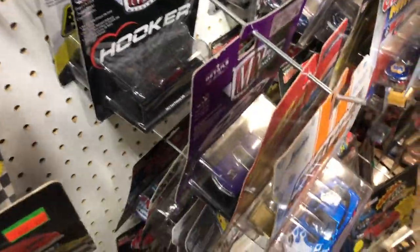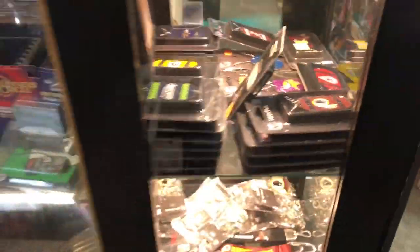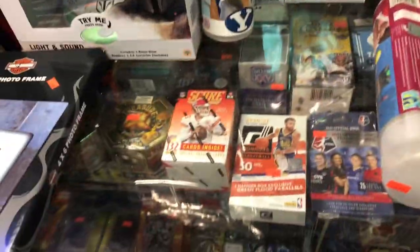They had a Jeff Gordon keychain that I thought about getting, but my keychain's kind of already full and I didn't want to pay eight bucks for it, so we blew right by that one. They had different little cases loaded up with just a bunch of different die casts — basically anything we could ever ask for as fans of die cast.